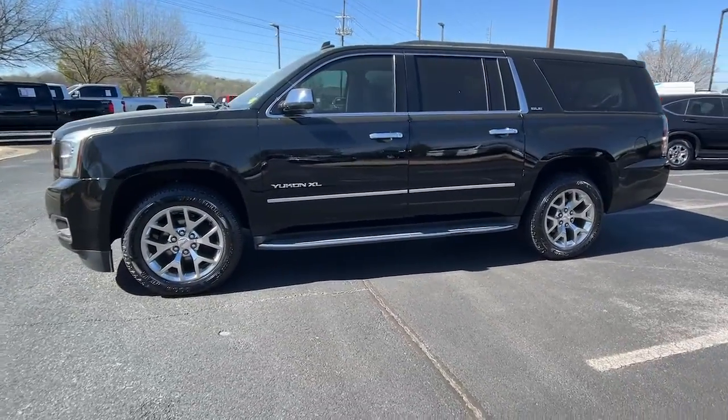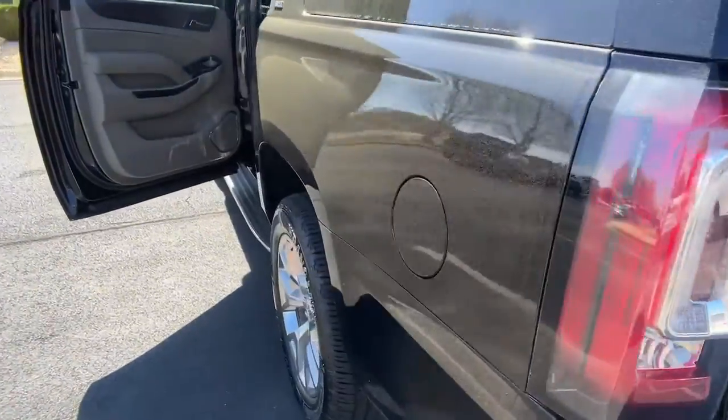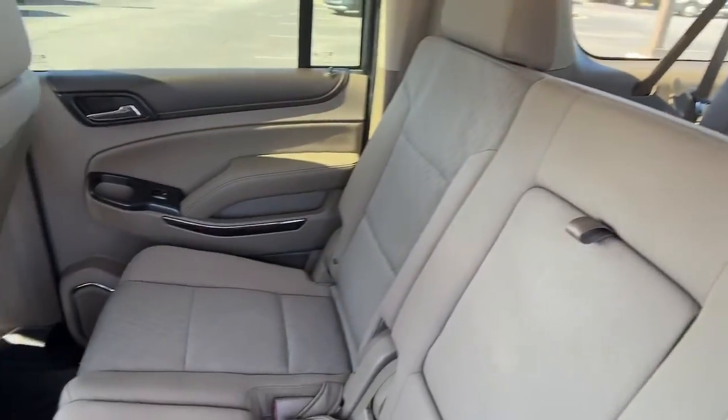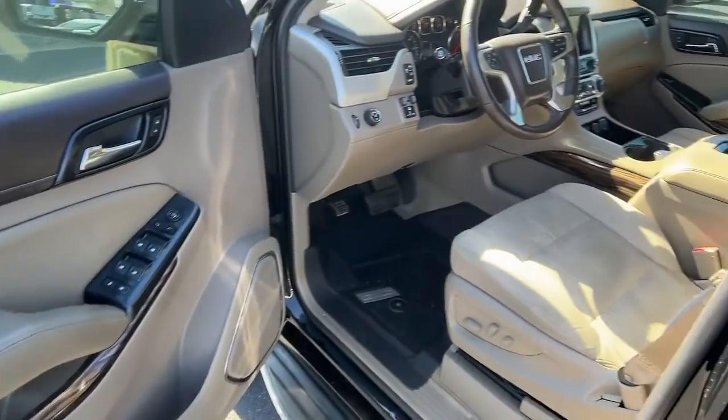These are just some of the great options this vehicle comes with: navigation system, keyless entry, power liftgate, premium sound system, backup camera, lane keeping assist, four-wheel drive, satellite radio, heated mirrors, eight-cylinder engine.